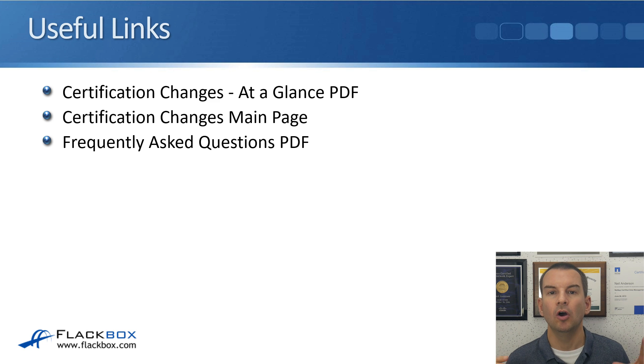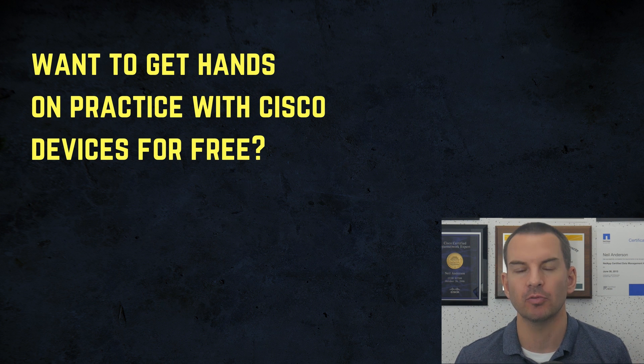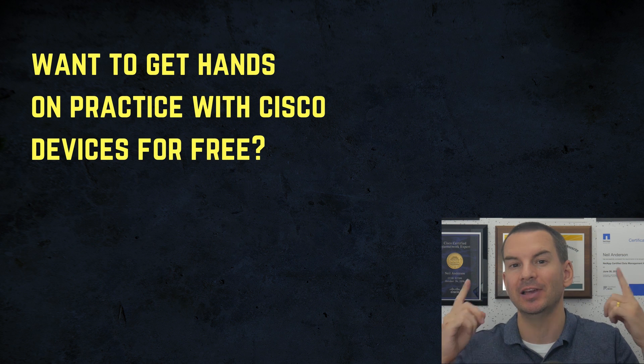That covers all of the changes to the Cisco certification programs. I'll include some useful links below this video: the At A Glance PDF, the Certification Changes main page, Frequently Asked Questions, and a link to my CCNA course if you want to take the most highly rated course online to get your CCNA. If you've got any questions or comments, please leave them below. This is a major change, so I'm expecting quite a bit of discussion across the community. If you want hands-on practice, you can download my free Cisco CCNA lab guide with over 400 pages of lab exercises.